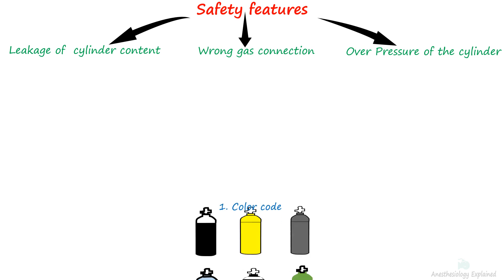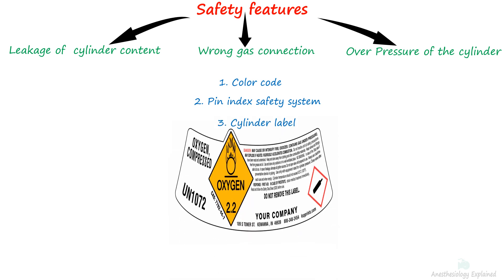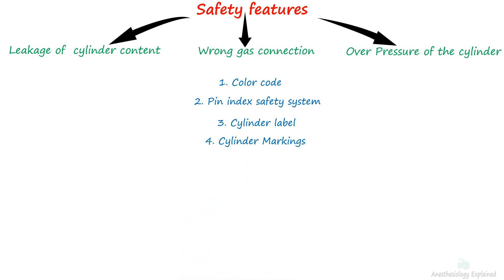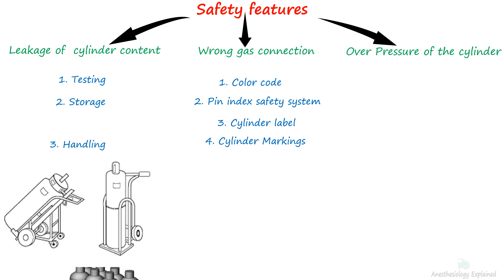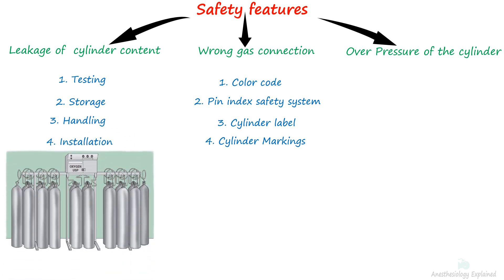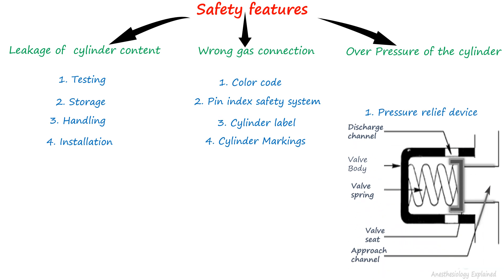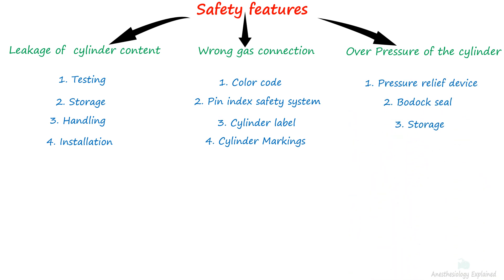Safety measures such as cylinder color coding, the pin index system, cylinder labeling, and markings are employed to prevent inadvertent gas connections. Manufacturers mandate regular testing, proper storage, handling, and installation of cylinders in hospitals by trained personnel to prevent leakage. Overpressure is prevented through the use of pressure relief devices, the bodoc seal, and proper storage of the cylinders.